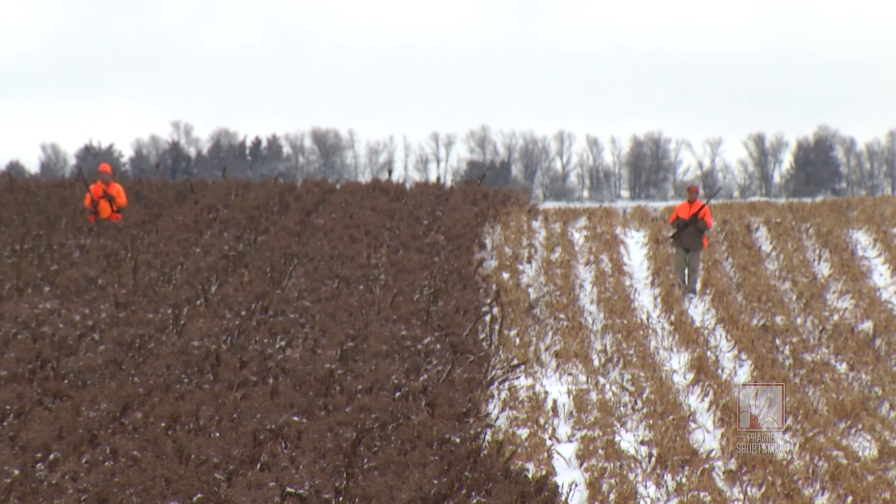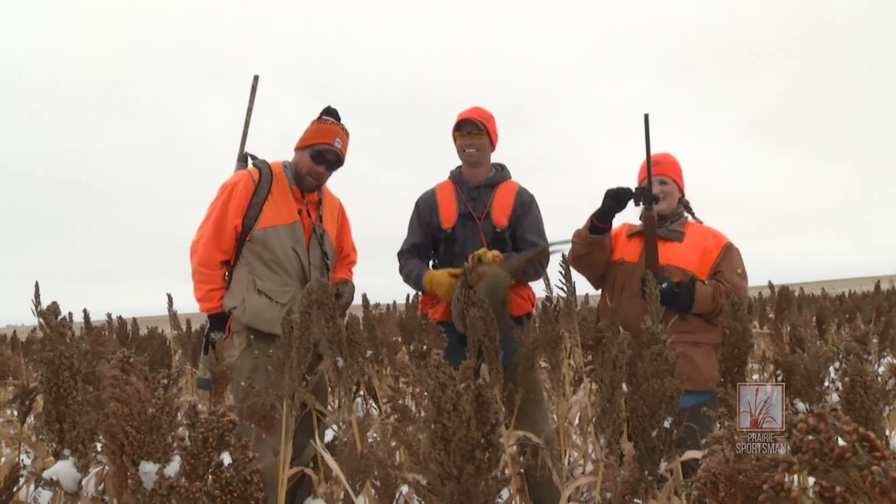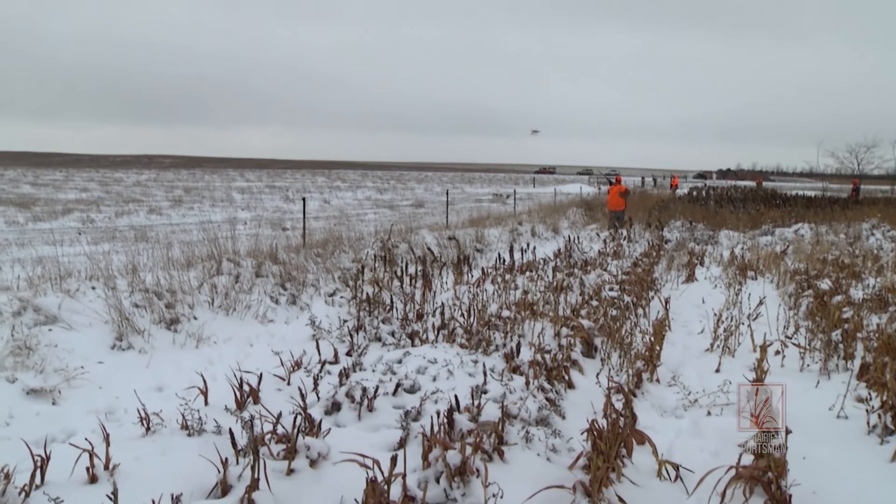The Johansson's 5,000 acre farm supports up to 6,000 pheasants. About a thousand are harvested every year, and we did what we could to help that number out.